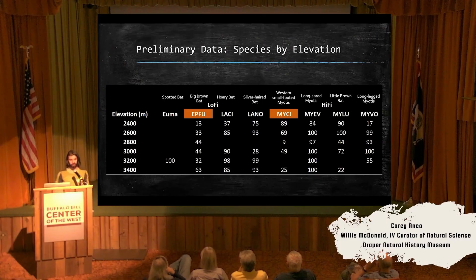Spotted bats are really important because they are one of those species of greatest conservation need. This elevation — 3,200 meters — is really high for this species. It's a really interesting find if we validate it. The last component of that is that spotted bats are one of the species that does consume moths.